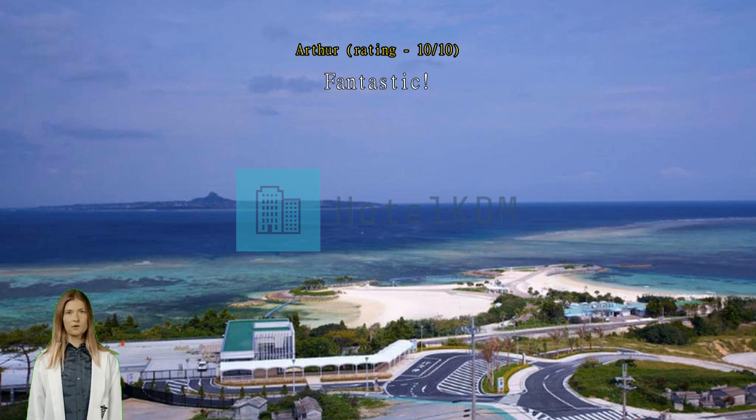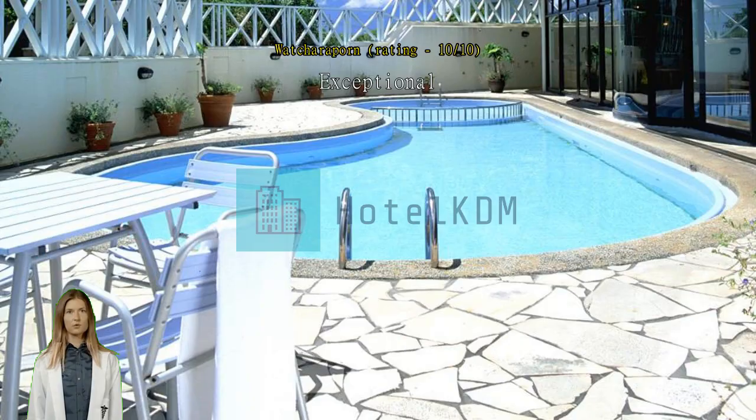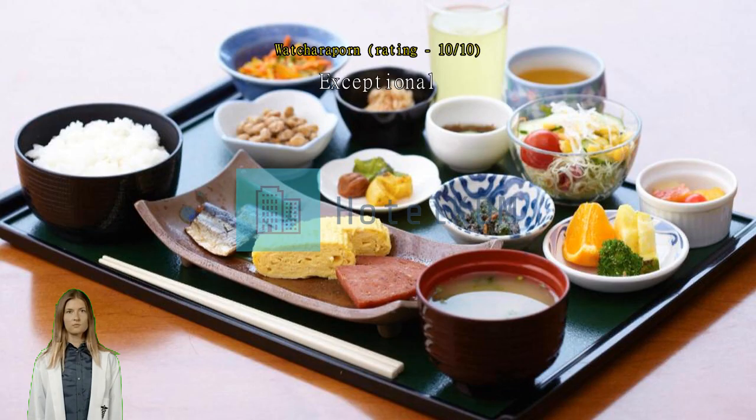Exceptional. Fantastic. There are both western and Japanese styles in the room, the room is big, all facilities are provided. Moreover, parking lot is free of charge.